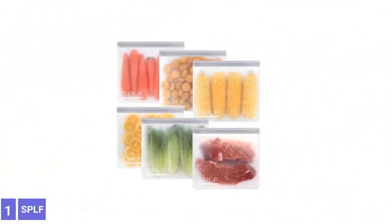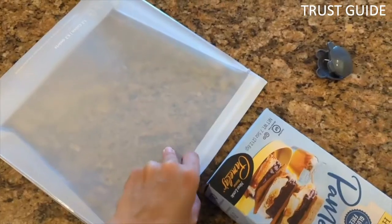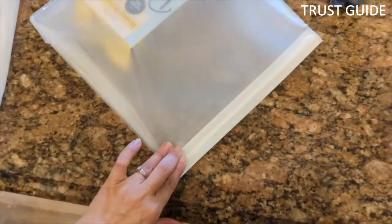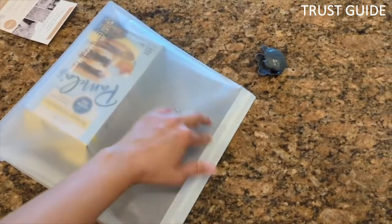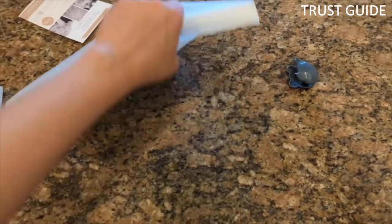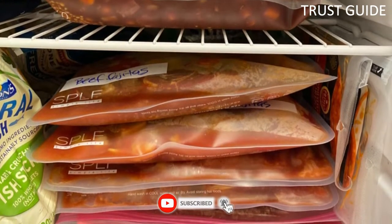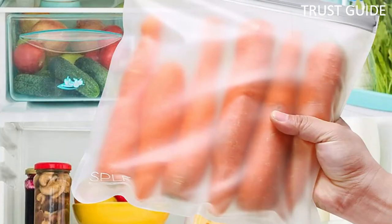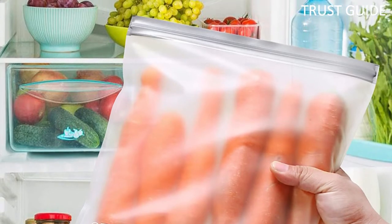Number 1. SBLF BPA Free Reusable Storage Bags. The SBLF BPA Free Reusable Storage Bags are great for storing liquids like purees, sauces, and soups. Unlike typical disposable freezer bags, these bags can be reused hundreds of times, making them a far more planet-friendly option than throwaway versions. The 1-gallon size is ample, and the bags are sold in a pack of 6. The freezer bags can lock out freezer burn while keeping food fresh and full of taste.